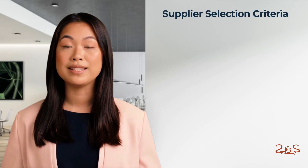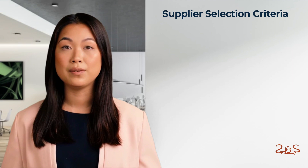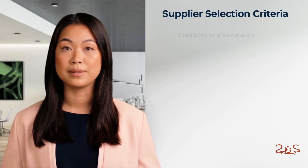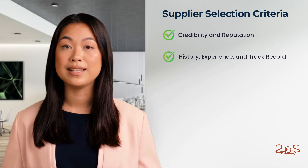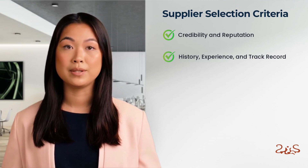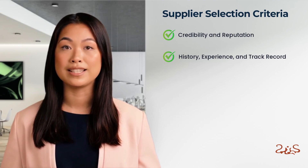Our supplier selection criteria: in choosing a supplier, we consider the following factors. First, credibility and reputation — history, experience, and track record. Suppliers with experience in working with western countries are more likely to understand detailed requirements and expectations.